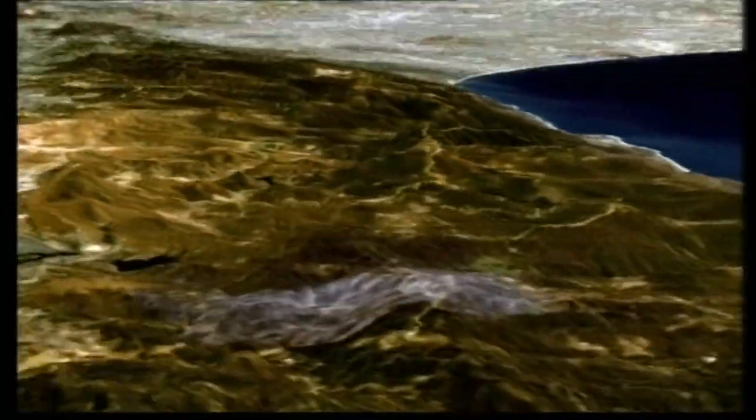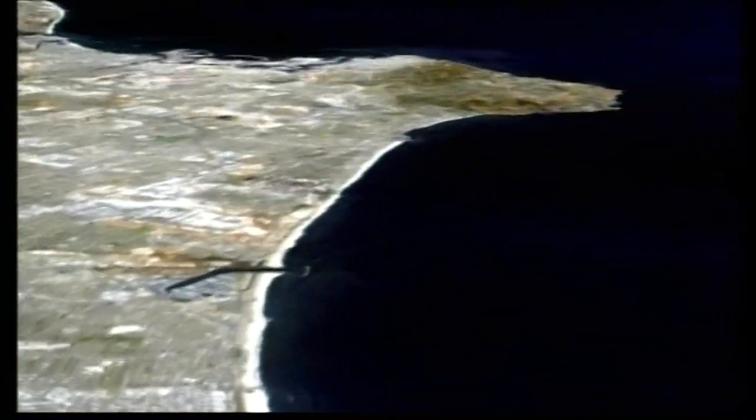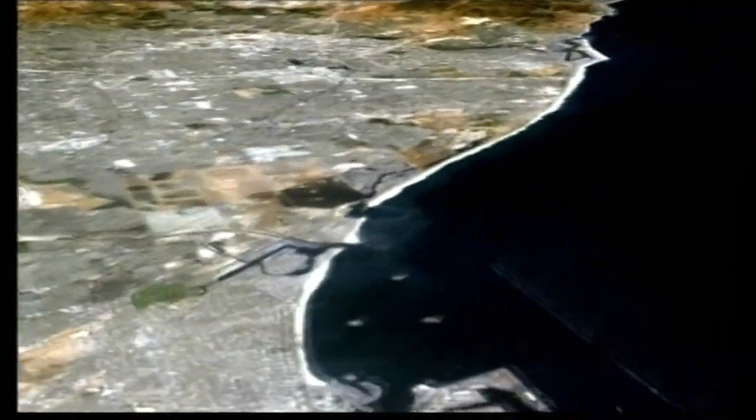We're flying over the island and then crossing the coast north of the Santa Monica Mountains. As we head south, we can see features like Marina del Rey and LA International Airport. There's the Long Beach Harbor and now the Orange County area. The bow-tie features are Balboa and Lido Islands on Newport Bay. In the center of screen is downtown LA, and now we're over Hollywood and Beverly Hills as we move into the San Fernando Valley. A V-shaped lake appears — that's Castaic Lake.